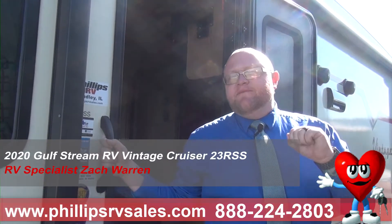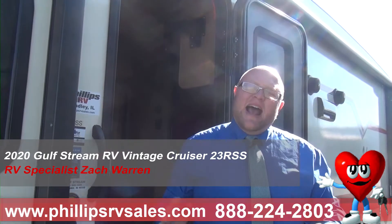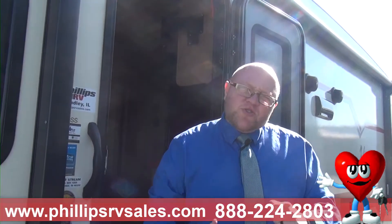Hey everybody, Zach Warren here. Video two in our 2020 Gulfstream Vintage Cruiser 23RSS. This video is going to be about Gulfstream and construction. Gulfstream is a family-owned company, one of the last ones out there, been in business 35 years.